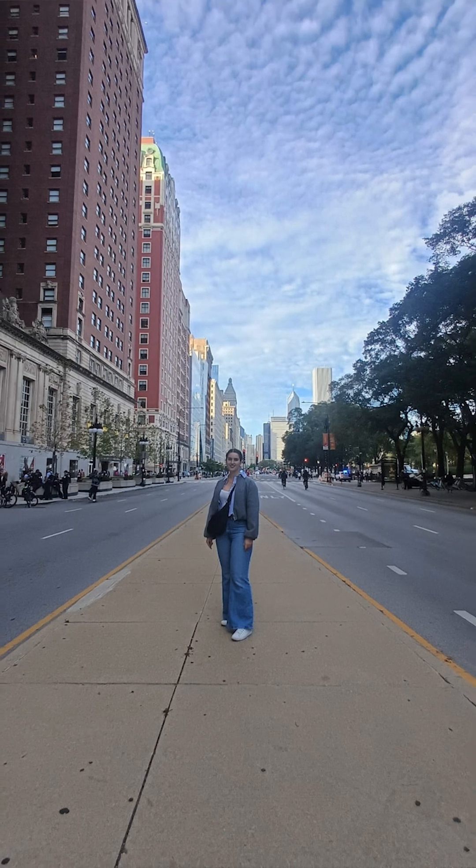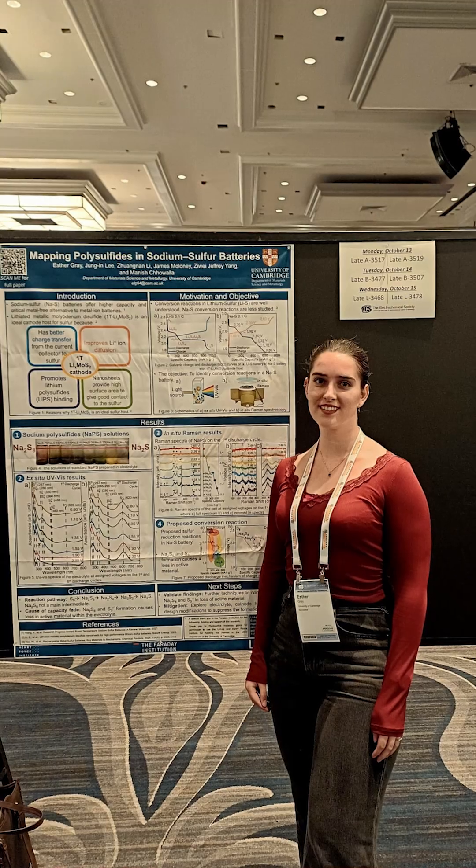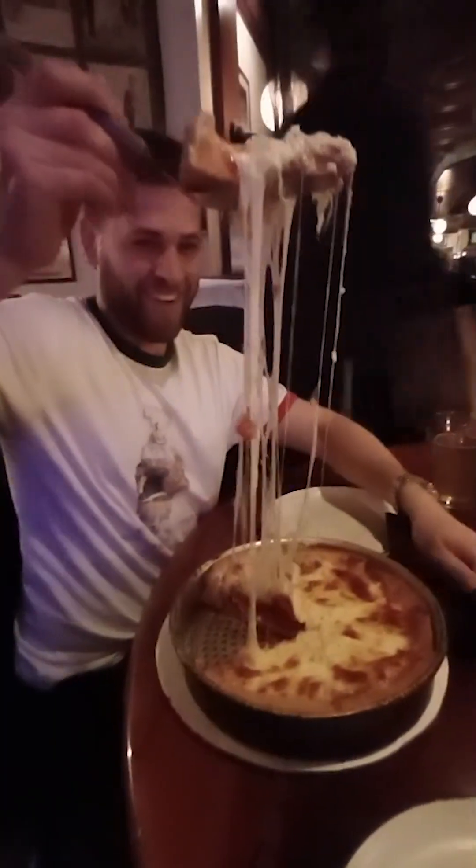For example, I've just got back from my first conference in the US — the Electrochemical Society meeting. I went with my partner and it was incredible. I didn't only present my research, I also managed to explore a new city.